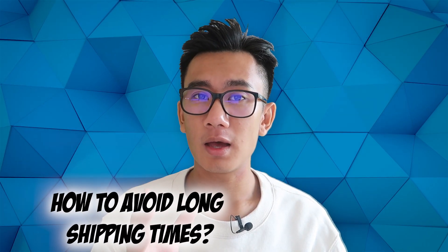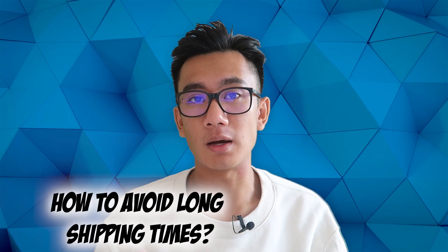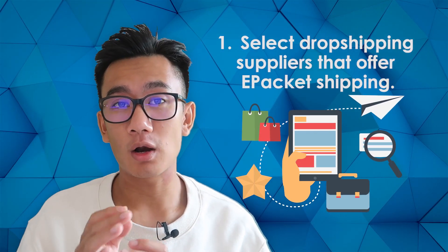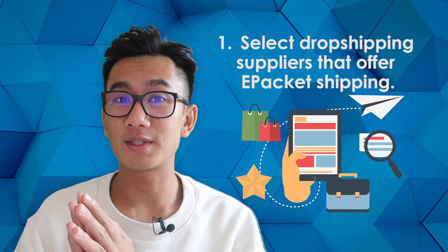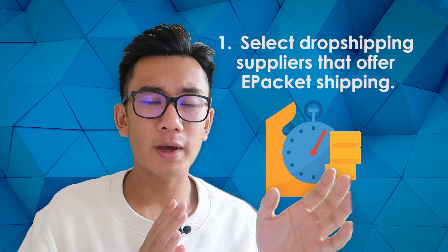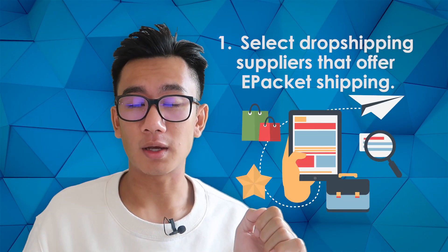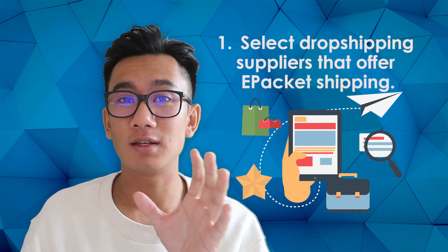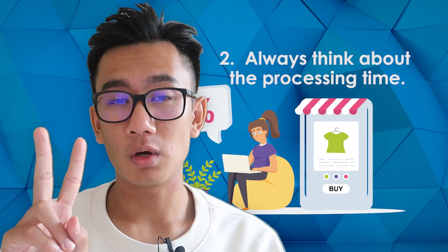How do you avoid long shipping times? First, only select suppliers that offer e-packet shipping, because that takes your shipping time from six to eight weeks all the way down to two to three weeks — a fifty to seventy percent decrease in shipping time.